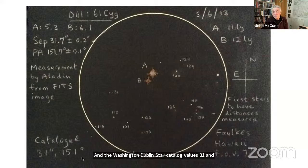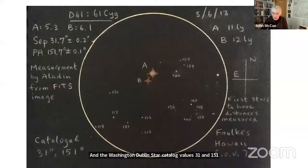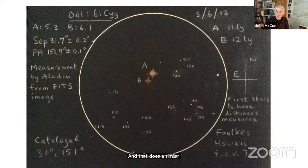My last slide: in the BAA Journal June 2019, I picked out 101 of the best double stars from the Cambridge Atlas of Double Stars. I'm trying to promote that as a kind of tick list for double star observing. That just about takes me to the end. I'm sorry I haven't left time for questions, but I'll finish at that point. Thank you very much.